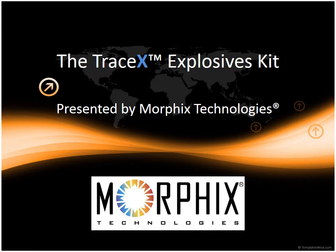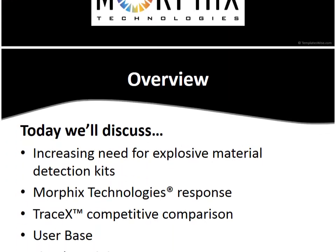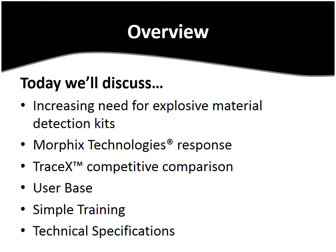The kit is designed to help identify bombers, bomb makers, and their bomb making facilities. It detects the most common explosive materials and their precursors in a single test. Today we'll be going over the increasing need for explosive material detection kits, how Morphix Technologies has responded to this situation, the TraceX competitive comparison, its user base, simple training, and technical specs.